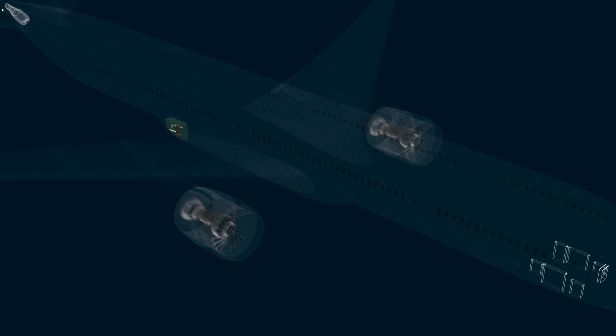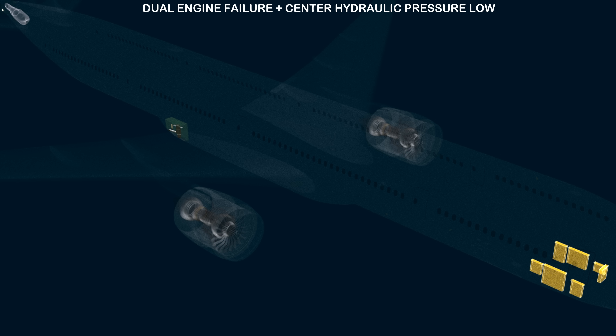The third condition in which the RAT can deploy is dual engine failure combined with center hydraulic system pressure low. The GE90 engines are highly reliable and rarely does an engine fail. If an engine does fail, the APU is used to support the other engine. For the RAT to deploy under the third condition, both engines must fail and the center hydraulic system must have low pressure. Even if the aircraft suffers dual engine failure, the APU will ensure the center and other hydraulic system pumps keep running.